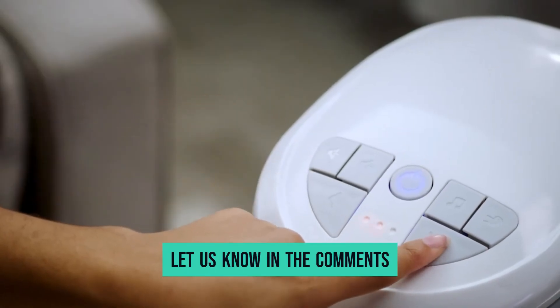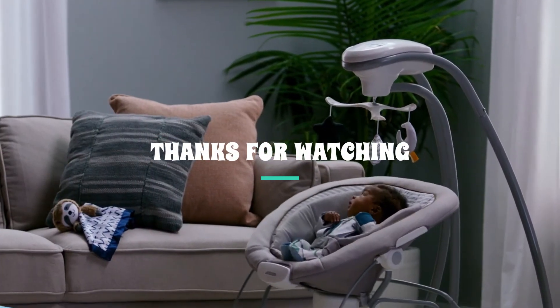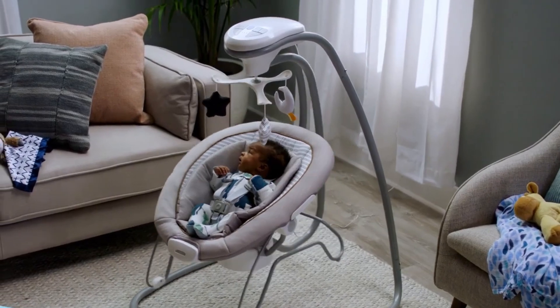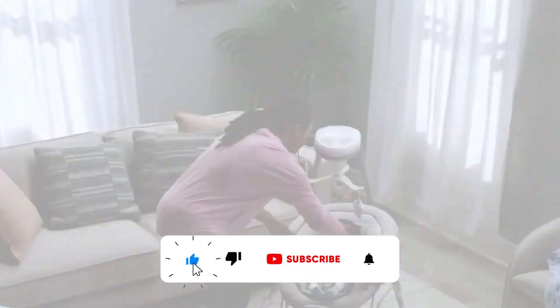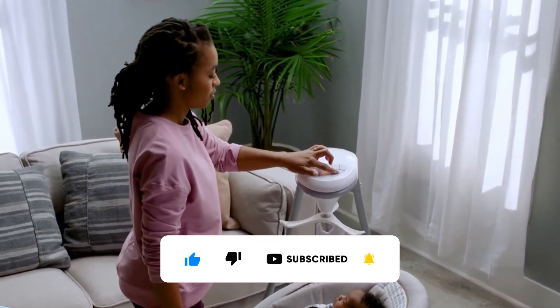Let us know in the comments which model looks best. Thanks for watching — if you found this video helpful, give it a huge thumbs up, and stay tuned for upcoming videos by subscribing to our channel. See you guys in the next one!